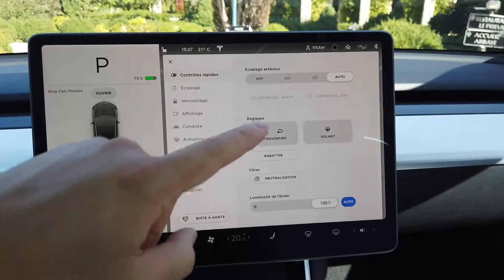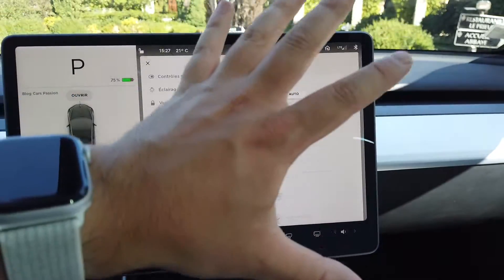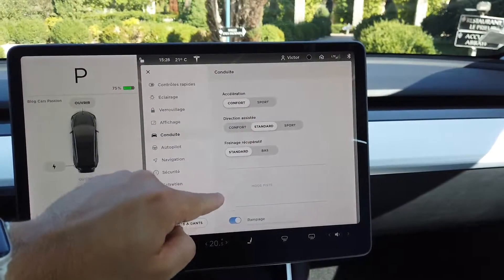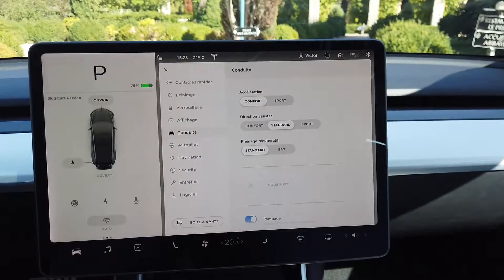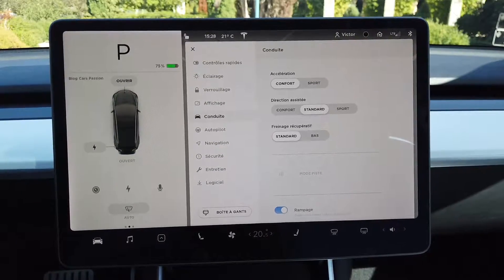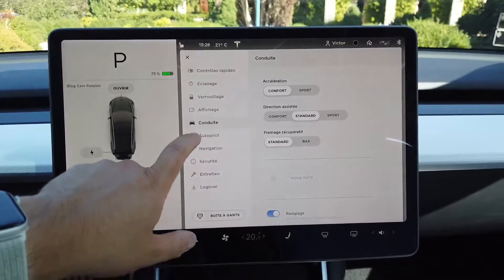You also have all the car preferences here — how to manage the mirrors, the steering wheel, the display. There is even a dark screen mode. You can set the acceleration to sport or comfort mode, adjust the braking strength, and manage the direction. The suspensions are not piloted on this Model 3 compared to the Model S, but the adjustment is excellent — a good compromise between comfort and dynamism.